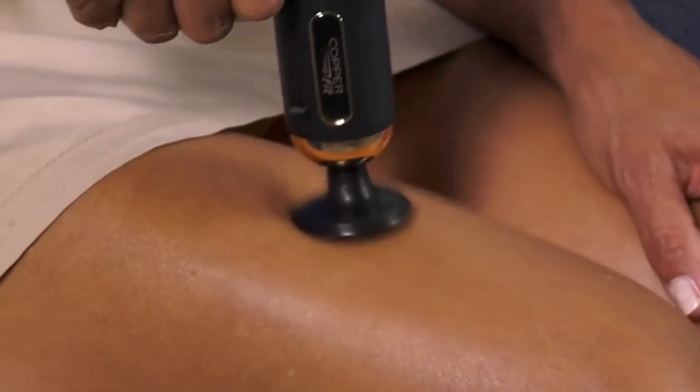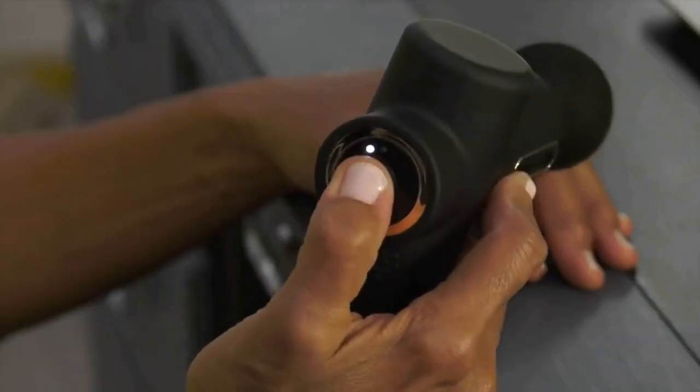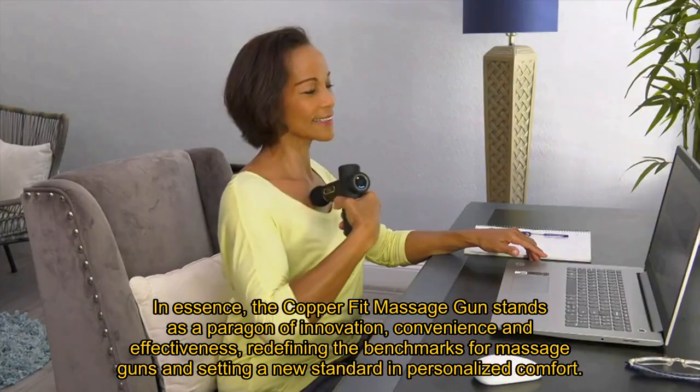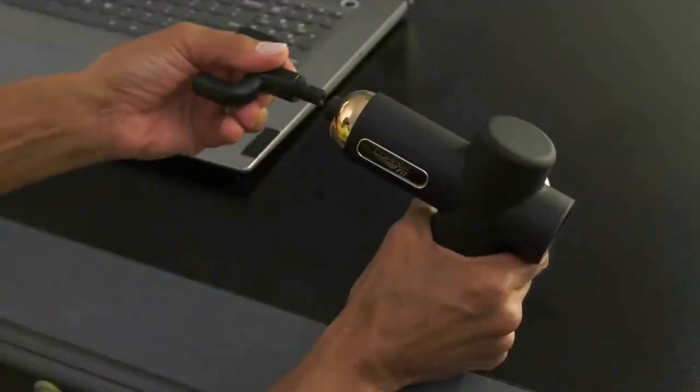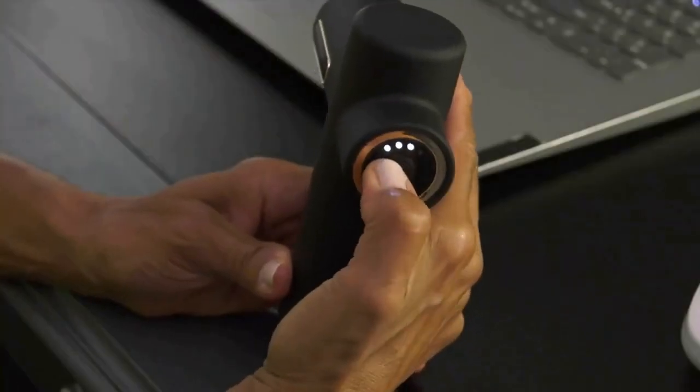Moreover, its quiet motion technology and high-torque motor ensure a serene and soothing massage experience. In essence, the Copper Fit Massage Gun stands as a paragon of innovation, convenience and effectiveness, redefining the benchmarks for massage guns and setting a new standard in personalized comfort.